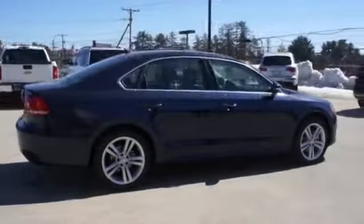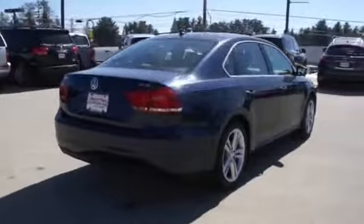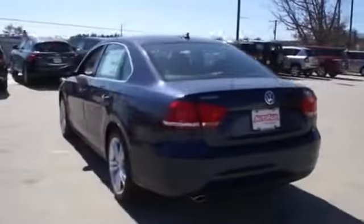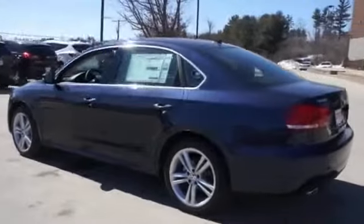The features include a power sunroof, auto-dimming mirrors, keyless entry, power mirrors, traction control, stability control, daytime running lights, and anti-lock brakes.